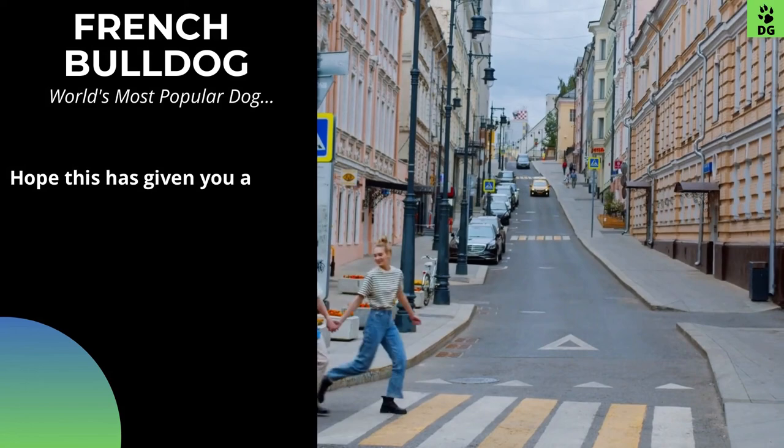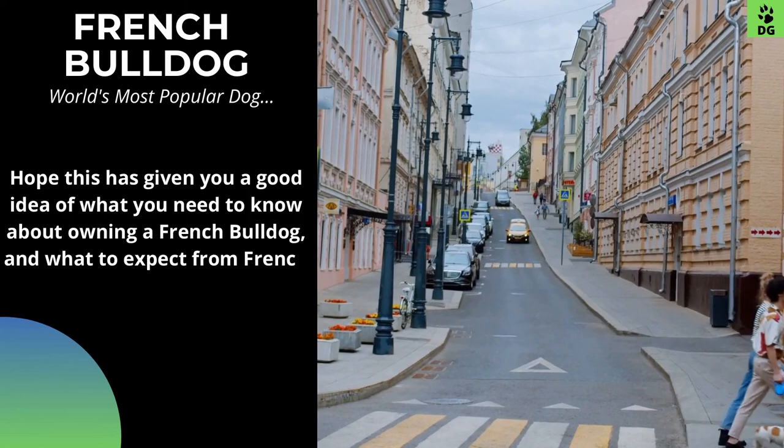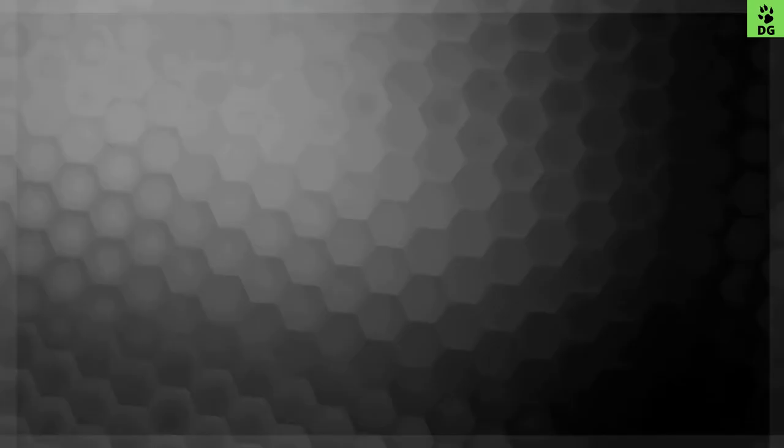I hope this has given you a good idea of what you need to know about owning a French Bulldog and what to expect from a French Bulldog. I hope you liked this video — please give a big thumbs up if you did, leave me a comment, don't forget to share it, and please subscribe to my channel. Thank you.